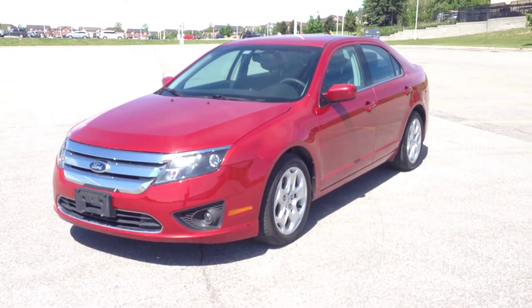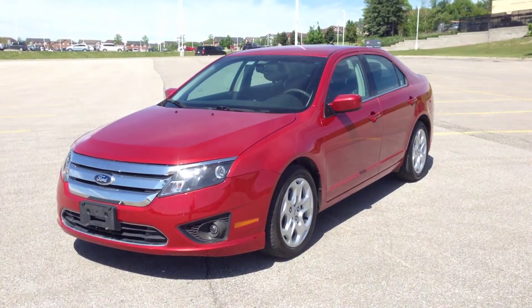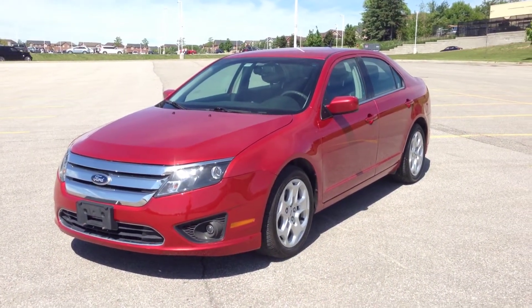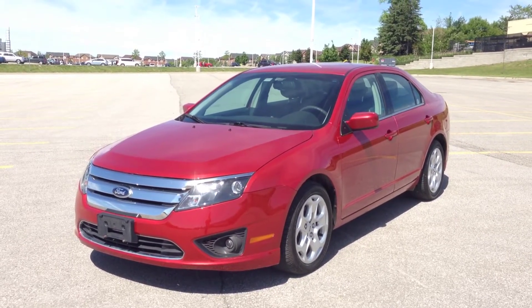Hey guys, we're here at McIver Dodge Jeep in Newmarket, Ontario, right across from Upper Canada Mall. Right now we're looking at a pre-owned 2011 Ford Fusion SE in the red candy color — look how gorgeous this color is.